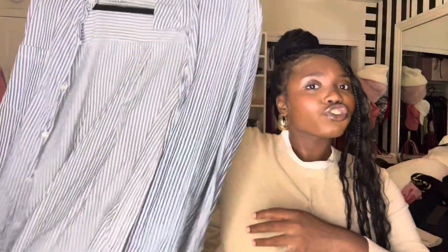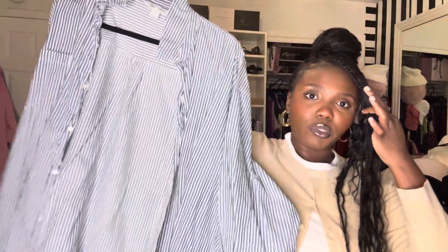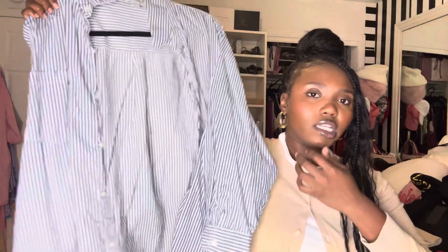The next essential is a striped button down. This is also something you can wear throughout the year, but for fall in particular we'll be pulling out our striped pinstripe navy blue button downs a lot more, styling them with sweater vests, jeans, and cardigans. This is definitely another essential to add to your closet if you don't already have it.